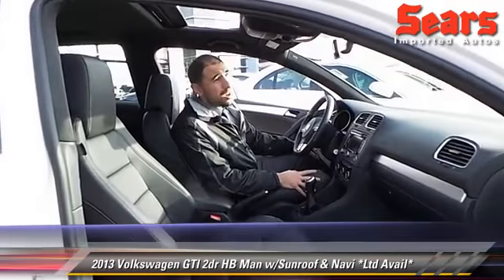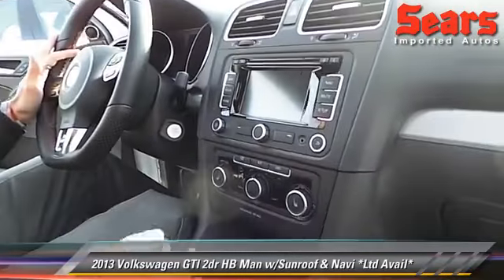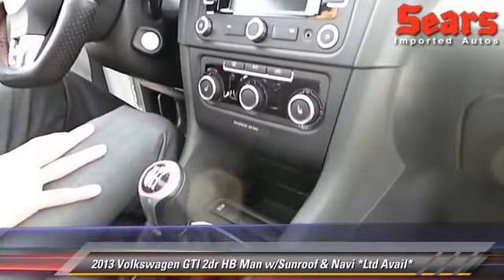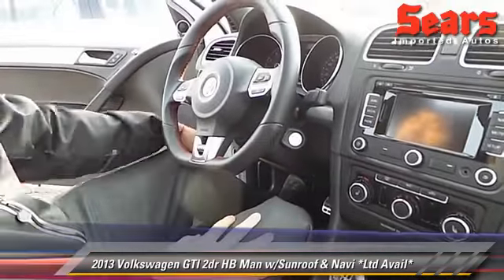Wow, if you want attention to detail — perfect. Whatever you're looking for in a super clean car: you got your sunroof, navigation system, heated seats, 6-speed for sport shifting, traction control, Bluetooth, audio controls. Again, only 10,000 miles on this car.